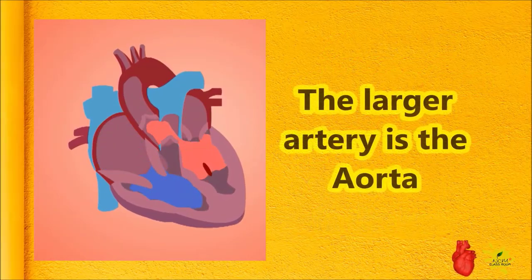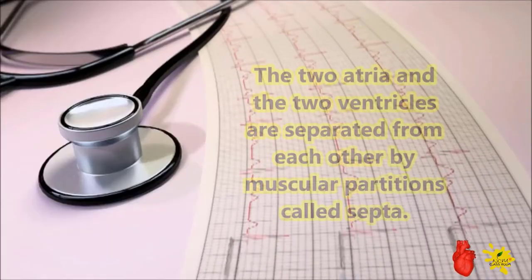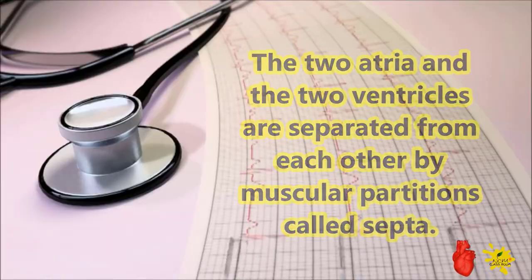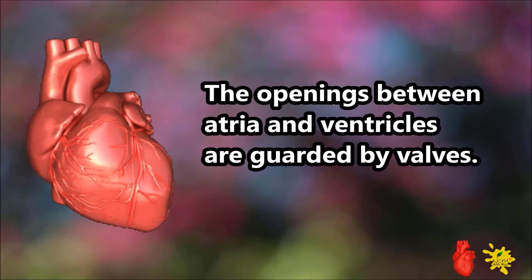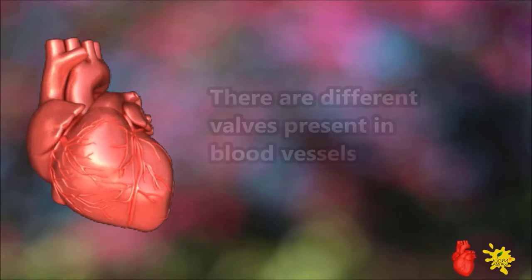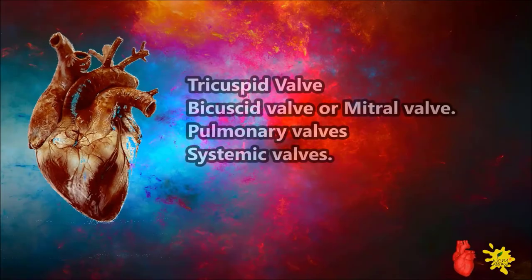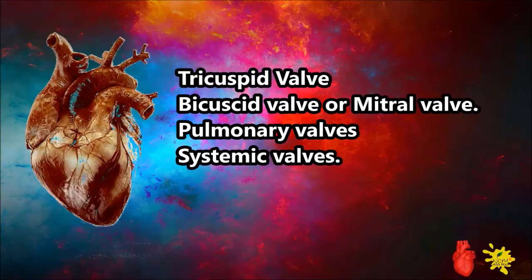The larger arteries, the aorta, and the two ventricles are separated from each other by muscular partitions called septa. The openings between atria and ventricles are guarded by valves. There are different types of valves present in blood vessels: tricuspid valve, bicuspid valve or mitral valve, pulmonary valves, and systemic valves.